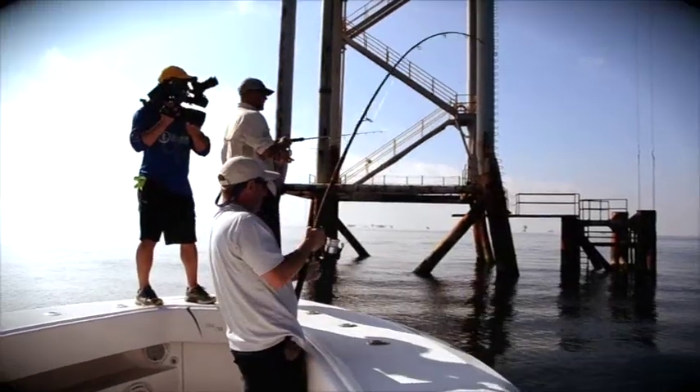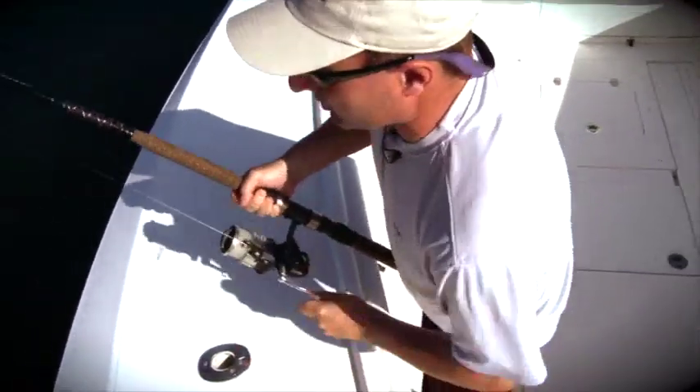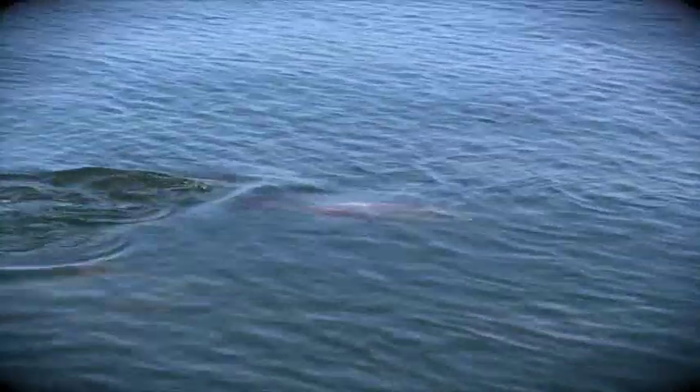That's a big cobia — and when they hit, they hit. It's a good one, walking to the back. This is fun. Look at the cobia behind him!